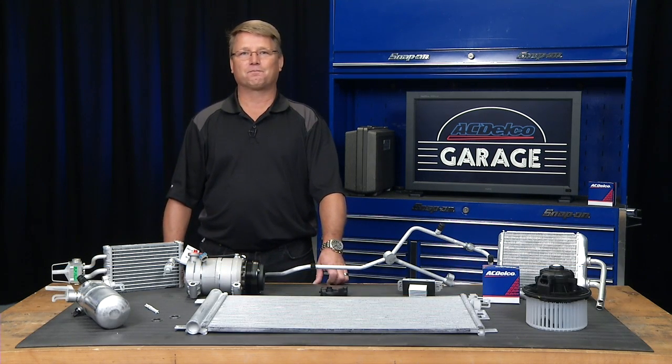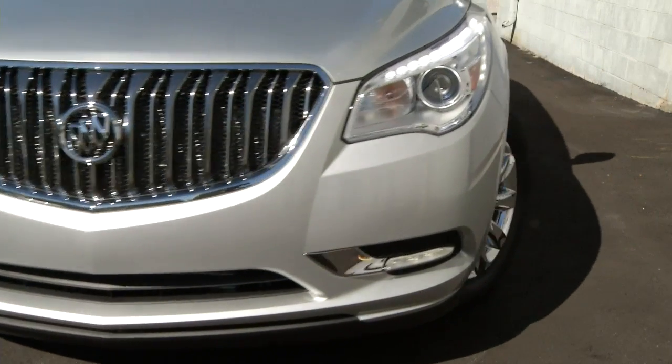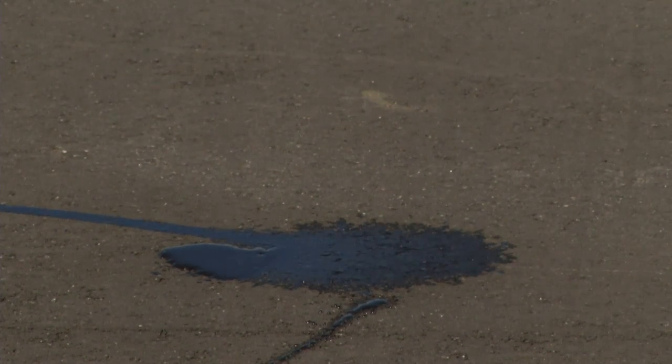One more thing — that little puddle of water you see beneath your vehicle is a normal byproduct of the air conditioning system. It's the water accumulated from the evaporator, which exits the system through a drain hole in the bottom of the vehicle. Thanks again for watching. We'll see you next time.